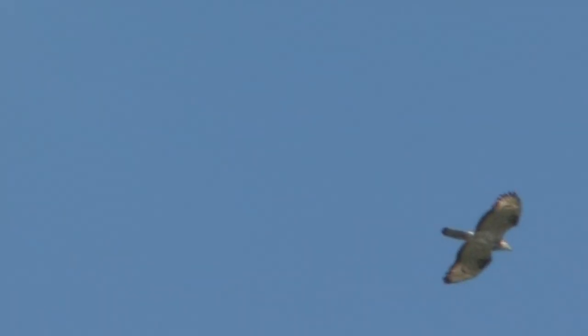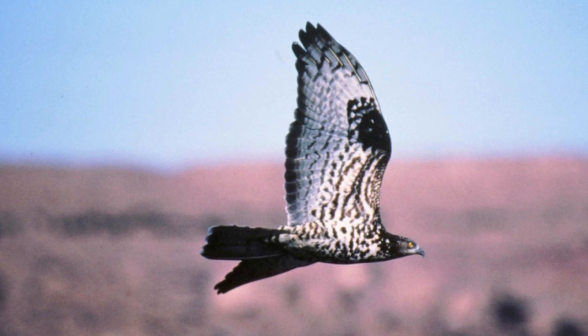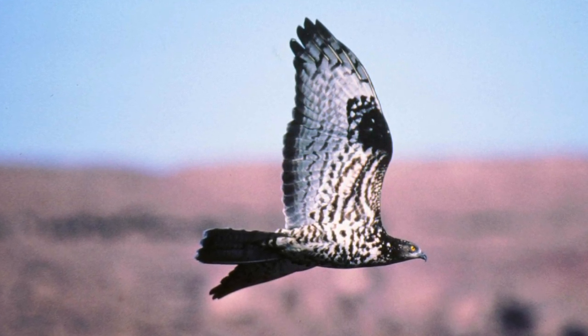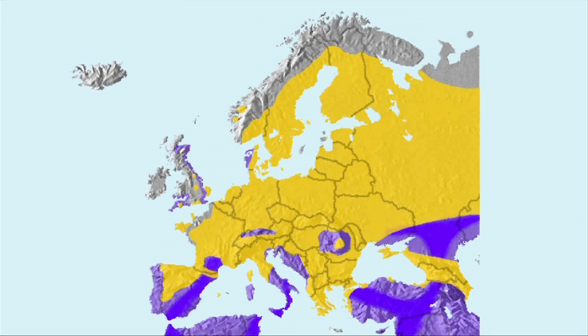Honey Buzzard is a summer visitor, wintering in tropical Africa, and is very rare as a breeding bird. There are some 50 or so pairs in the UK, distributed from the north of Scotland to the south coast of England, with an easterly bias. Birds arrive from mid-May and depart from mid-August, with a peak in September. Away from a few well-known breeding locations, Honey Buzzard is most likely to be encountered during migration, especially along the east, as in some years birds from Northern Europe and Scandinavia can arrive in some numbers on their way south. Honey Buzzard is almost always encountered in flight and rarely perches in the open, and is usually found in areas of extensive woodland but can be found anywhere on migration.